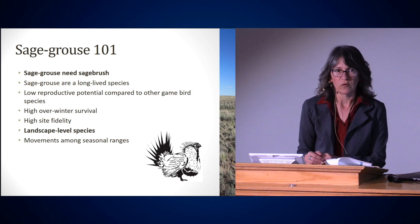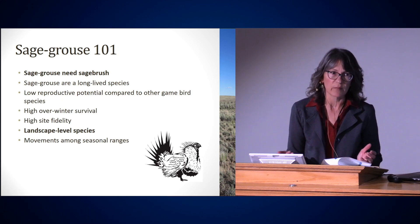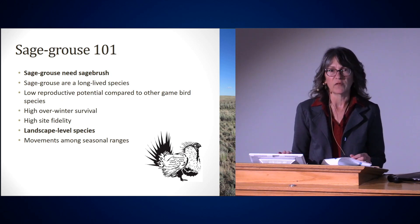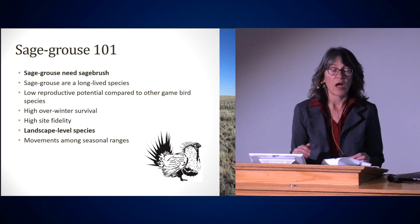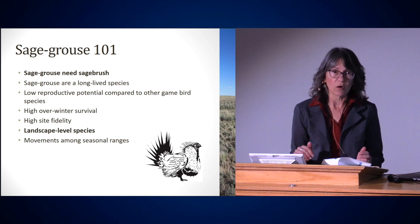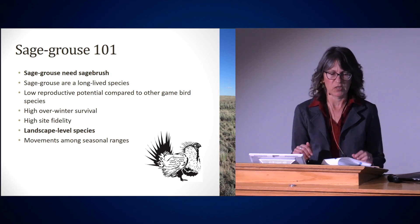Sage-grouse have high overwinter survival, which is unique among wildlife species in the West. Winter is usually a time of scarcity — very little food, very cold. Sage-grouse, on the other hand, thrive in winter because they eat sagebrush leaves. As long as they can find sagebrush above the snow, they are going to thrive. Their survival rates are actually near 100% in the wintertime. Some sage-grouse will die to predation by a coyote or golden eagle, but as far as food goes, they're fat over winter and very well insulated.